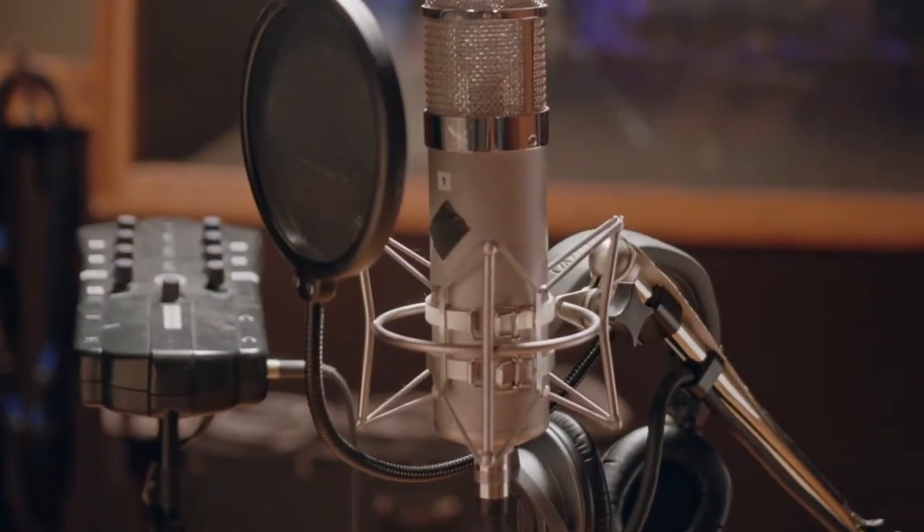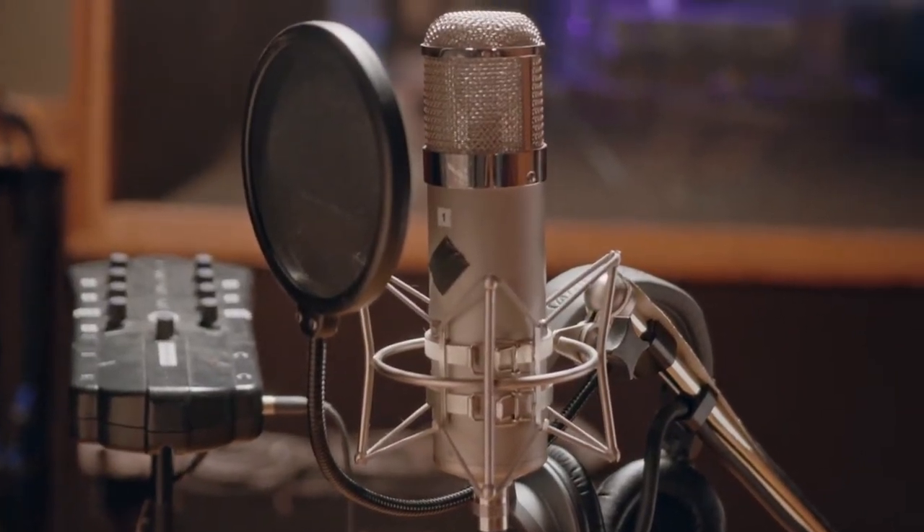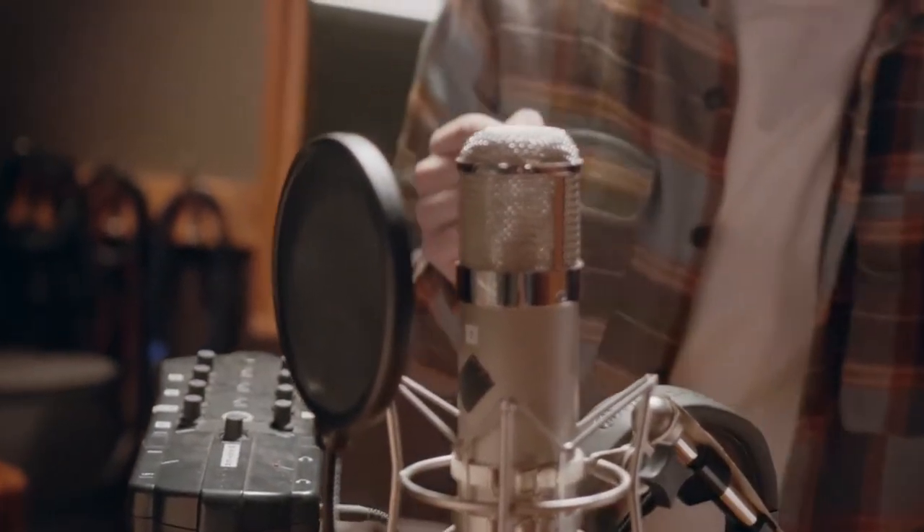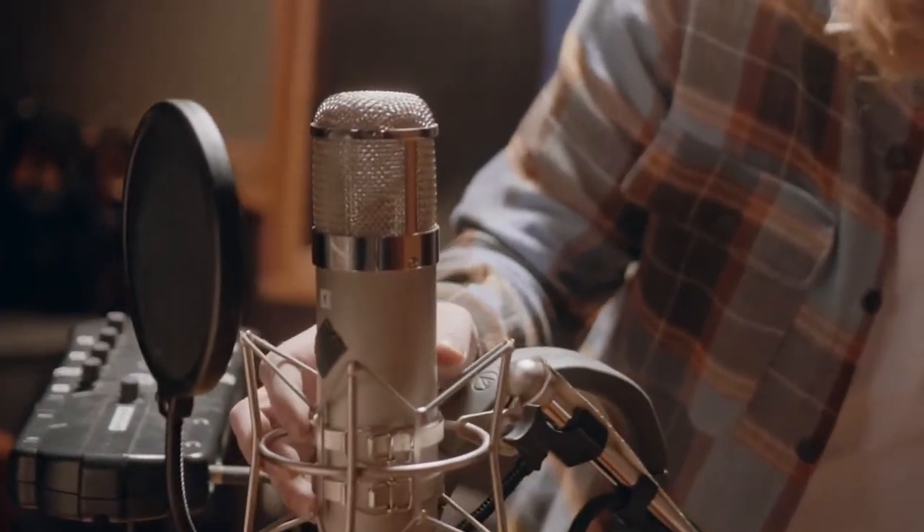Whether you've got a plan to be the next podcaster or streamer, or you're keen on setting up a home studio, a reliable and versatile condenser mic is a prerequisite that you need to get right on the first go. In this video, we're going to review the best condenser mic under $200 available on the market.